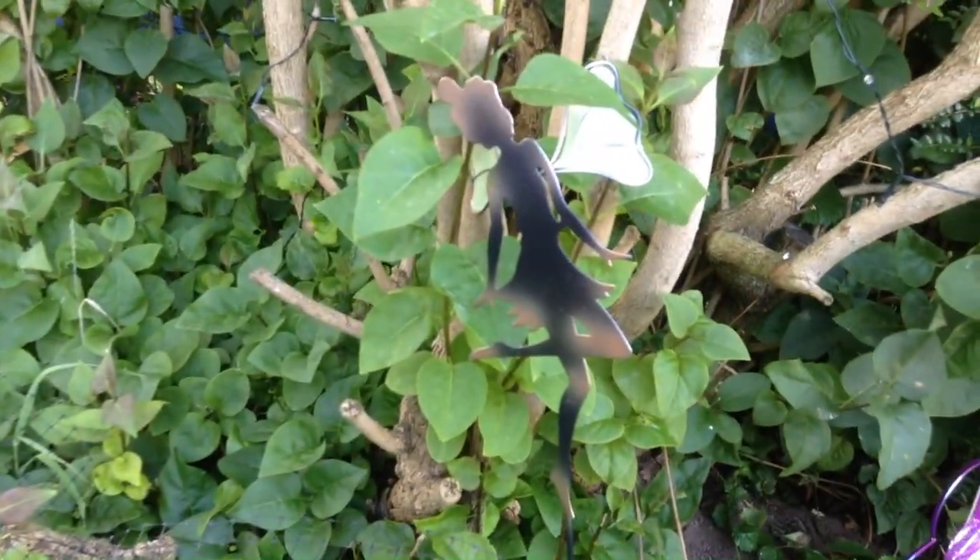Oh, and a wee fairy lady. So, make yourself a fairy garden.